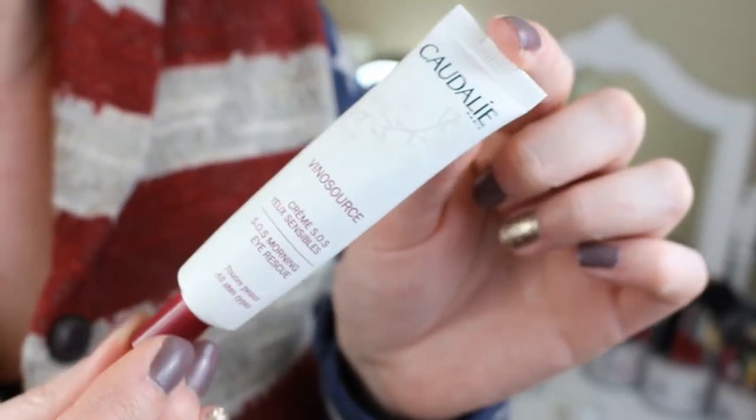Towards the end of the year I got really into eye creams, mostly because I'm starting to notice wrinkles developing around my eyes. I'm only 26 and I have wrinkles — I probably should have been using eye cream since I started taking care of my skin. My favorite so far is the Caudalie SOS Morning Eye Rescue. This is the first eye cream I've found that doesn't irritate my eyes and make them water. It's been a game changer, and it's really good for my sensitive eyes.